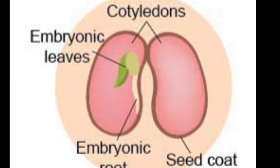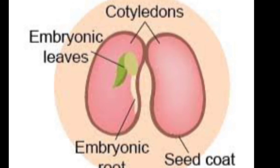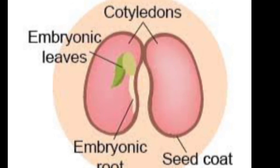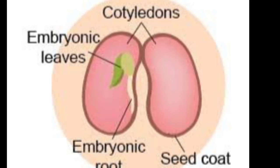We can clearly see two parts in the embryo: embryonic leaves and embryonic root. When the seed grows, the embryonic root develops into the main root and the embryonic leaves emerge out of the soil. In this way, the embryo develops into a seedling.